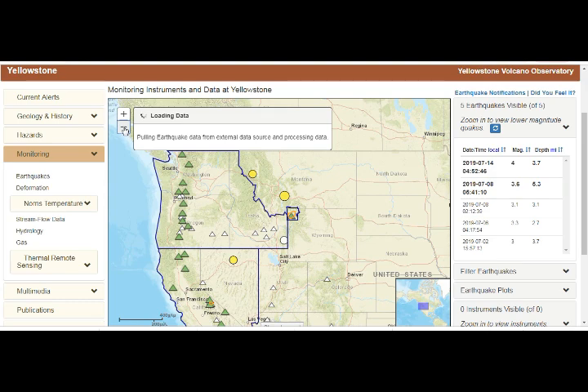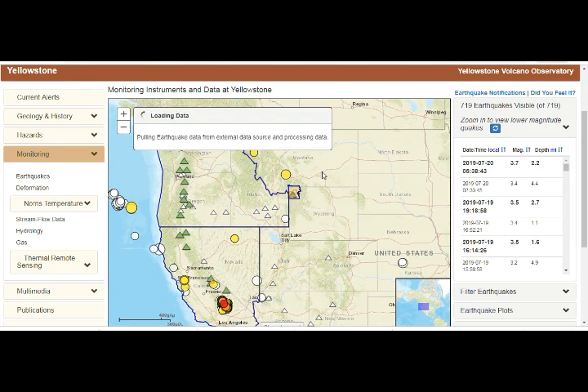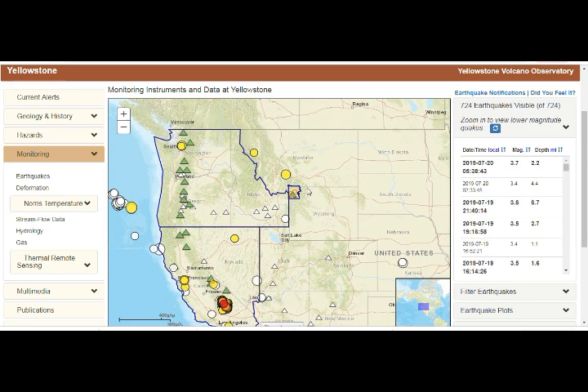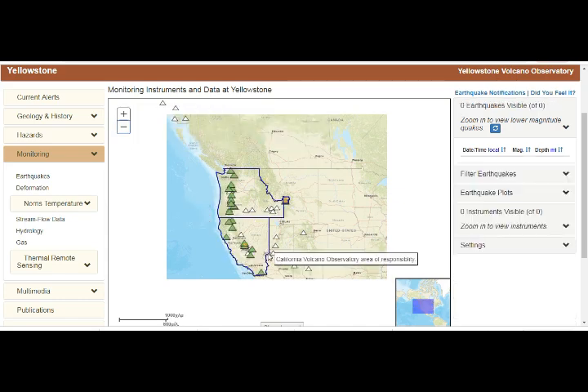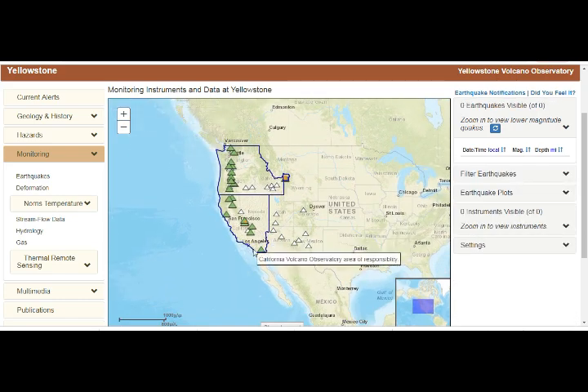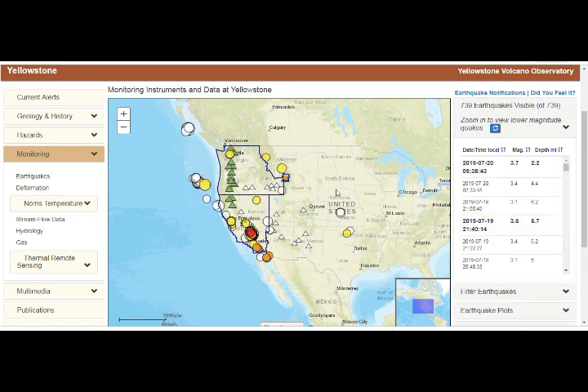Unfortunately, they mine here in Montana — they have zinc, sapphire, and precious gem mines. All this is in the area of Yellowstone. But they tell us that this plume goes all the way down to the Mexico-California border. So you can imagine how huge this thing is.